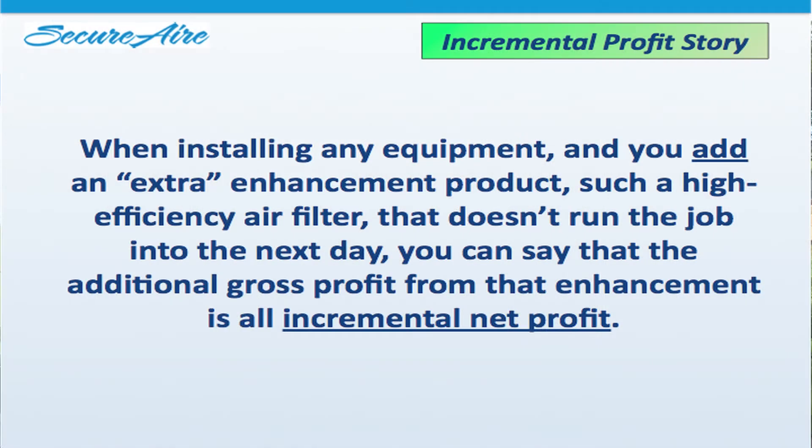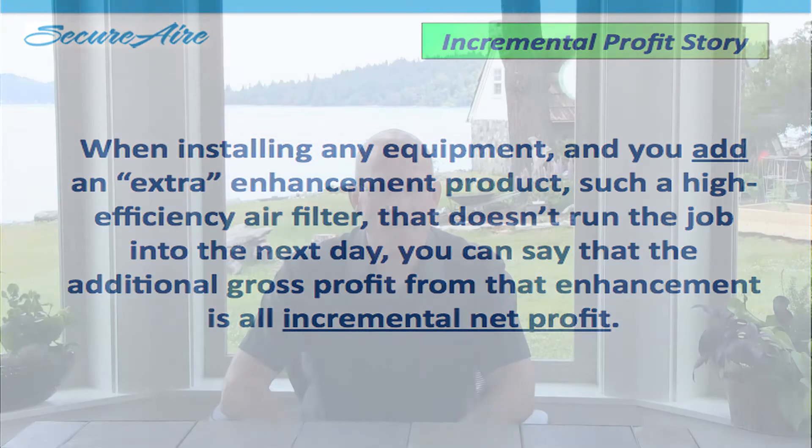So this kind of defines it. When installing any equipment and you add an extra enhancement like a high-efficiency air filter, and that job doesn't take any more time than you originally planned, you can say that the additional gross profit from that enhancement is all incremental net profit.